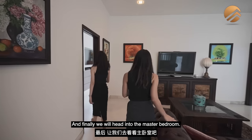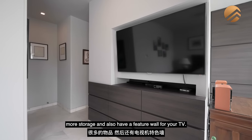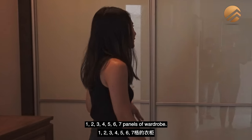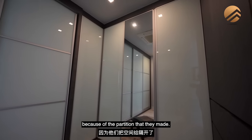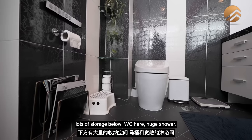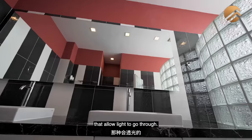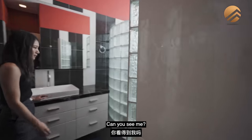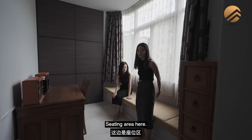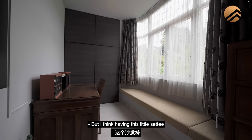Finally, we head into the master bedroom. They partitioned out the master bedroom to incorporate a walk-in wardrobe space — this partition wall allows you to put in more storage and also have a feature wall for your TV. There are seven panels of wardrobe, plus more on the other side from the partition, with space in between where you could put a little island. The master bathroom has a really great size with lots of storage below, WC, and a huge shower. There's another section good for a study table or dresser, plus a sitting area for makeup. You can even expand the wardrobe area if you want, but the little settee is quite nice to have.